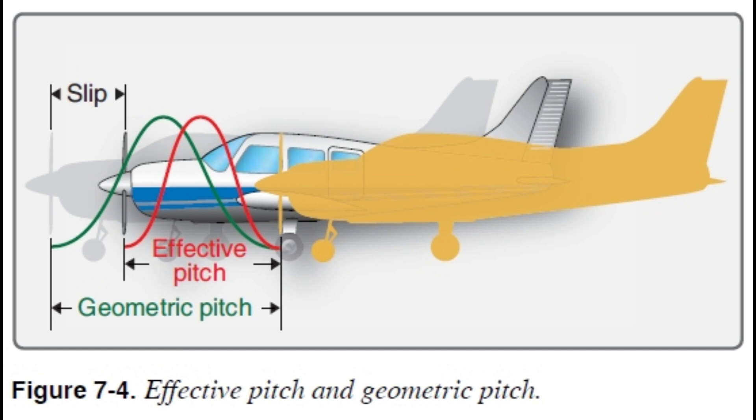Some propellers change their angle while the plane's flying, but let's start simple - fixed pitch propellers, where the angle is set when they're made and can't be changed in the air. And here's another thing: the angle isn't the same all along the blade. It's smallest at the tip and increases towards the hub. That spreads the thrust out more evenly and makes it more efficient.